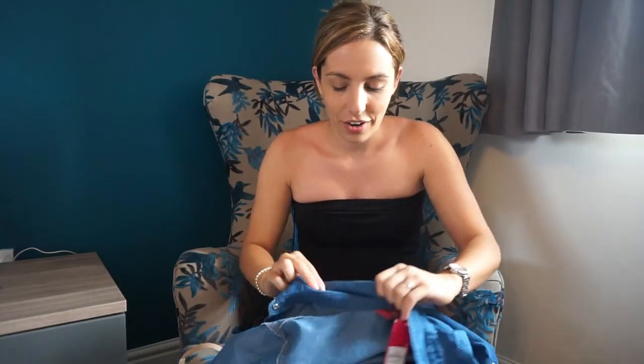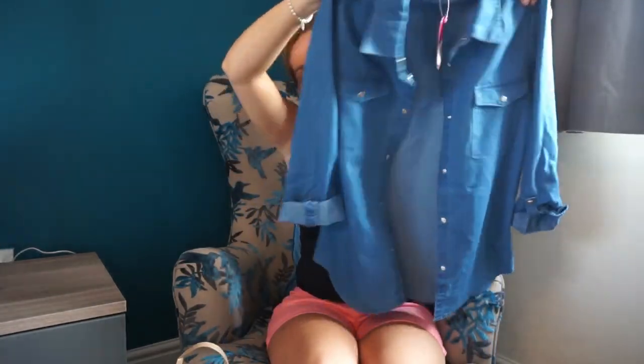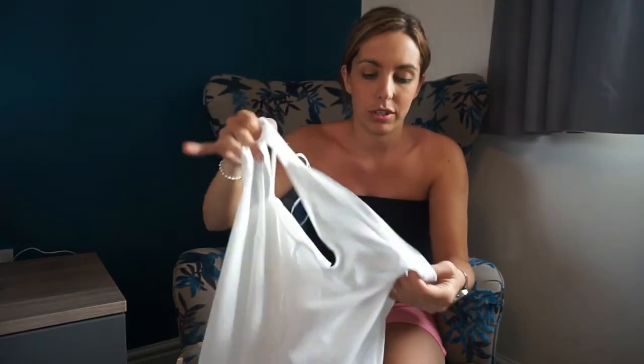I've wanted a denim shirt for ages and I saw this one in the children's section. Jess said "try it, it might fit" — so I got it in age 12 to 13 and it does fit! I love it, and for £7 it's a gorgeous denim shirt. When you see it on it looks even better. I don't think I'd do it all the way up — the last button might be tight — but I wouldn't do it up anyway. For £7, it's a winner.